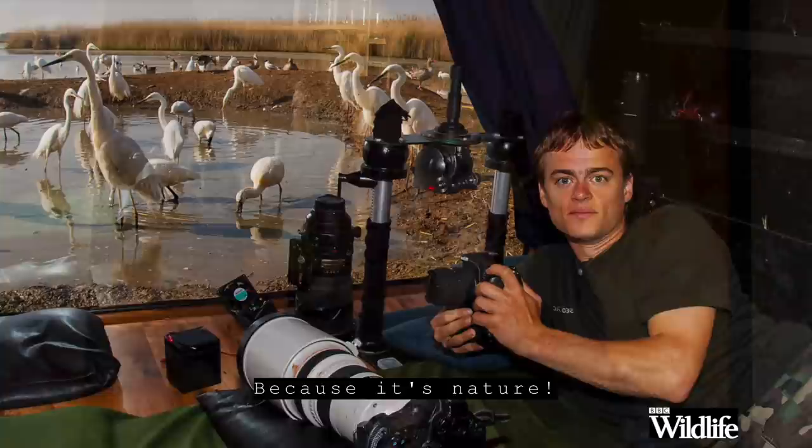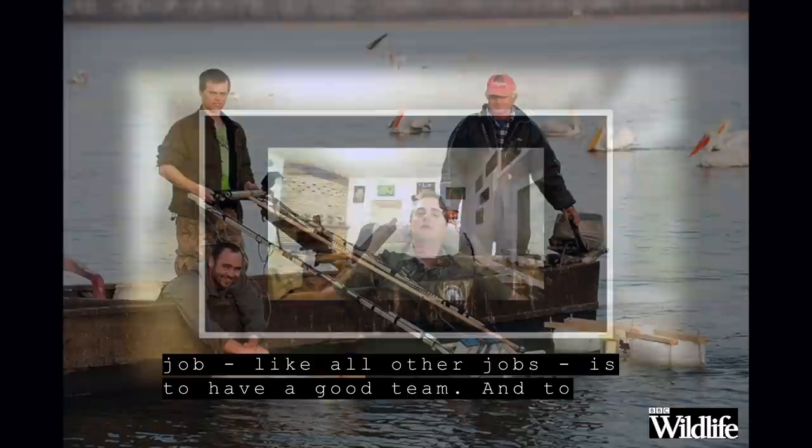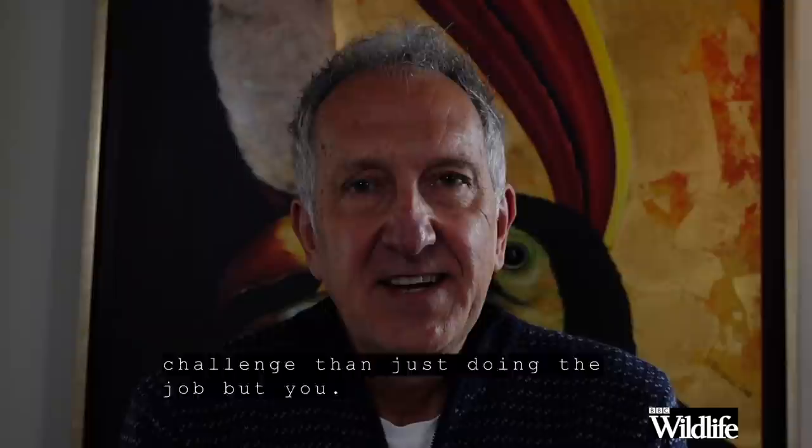Presumably you don't do it all yourself? A very important part of this job — like almost all other jobs — is having a good team. Building up a good team and finding the right people who like to work with you and share your aims is sometimes a bigger challenge than doing the job itself. Now, why are so many of your hides so luxurious? Shouldn't you be roughing it as a wildlife photographer?